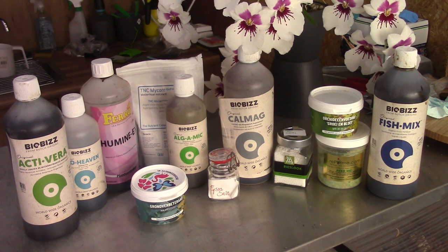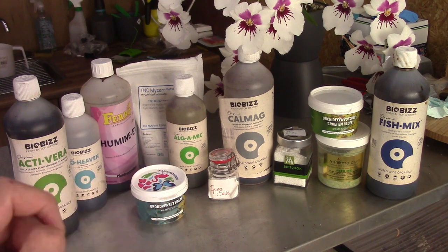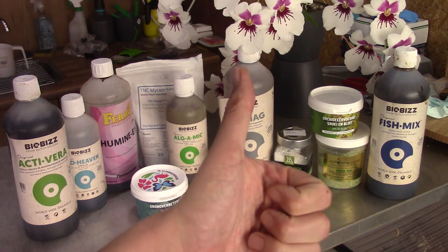This is basically my fertilizing schedule and these are the products I currently use — which I really like. I'll try to put some links in the video description — European and Dutch links since this is a Dutch product. If you wanted to know more you can use a translator or get an idea of the product itself. If you have questions please leave them in the comments and I will try to answer them. Thank you for watching and I hope to see you in one of my videos — bye!